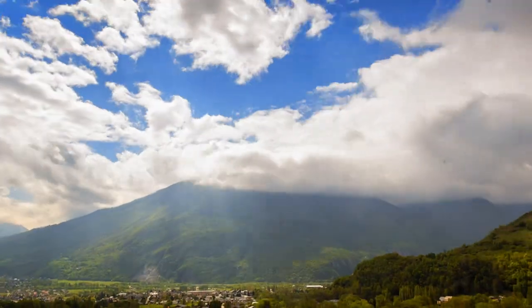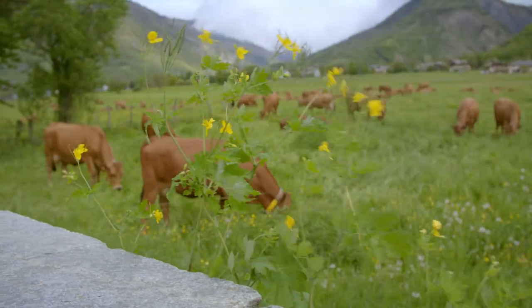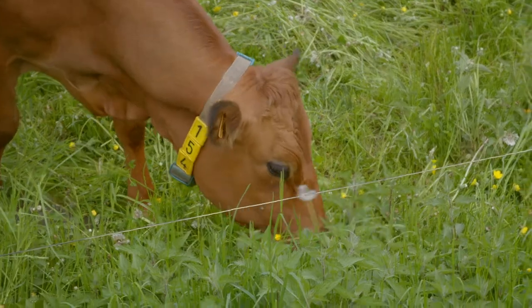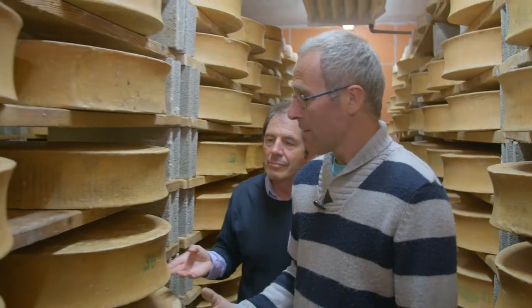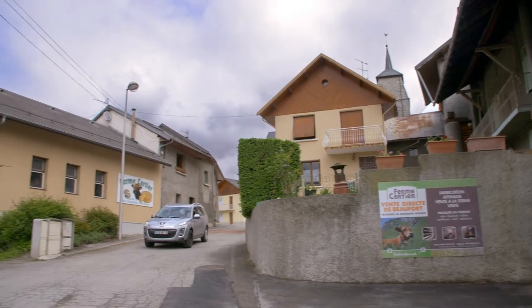This is the stunning alpine region of Savoie around the famous town of Saint-Jean-de-Maurienne. The small alpine village of Saint-Aveve is surrounded by rich green pastures where lovely Tarantais cows are feasting. These cows belong to Jean-Pierre Cartier, whose village farm produces the magnificent, tasty Beaufort cheese.